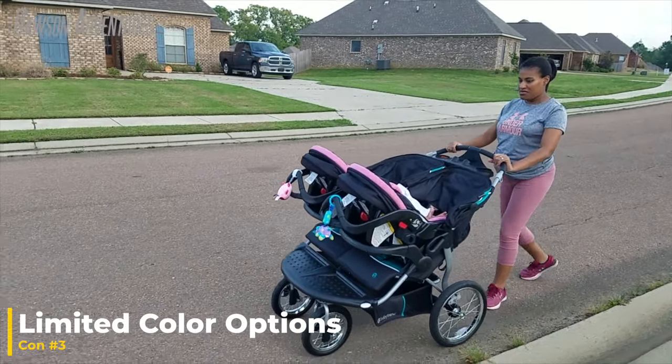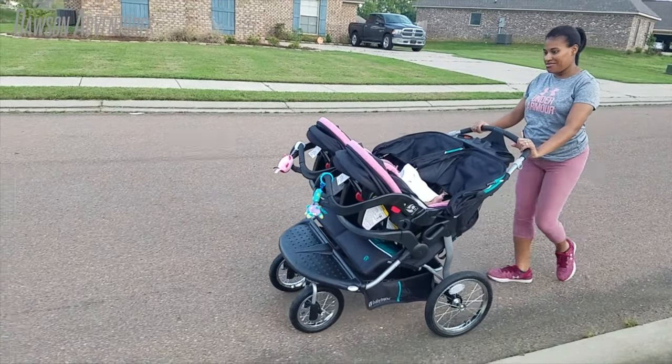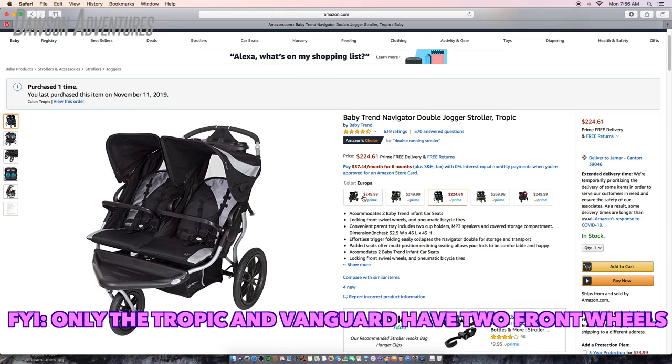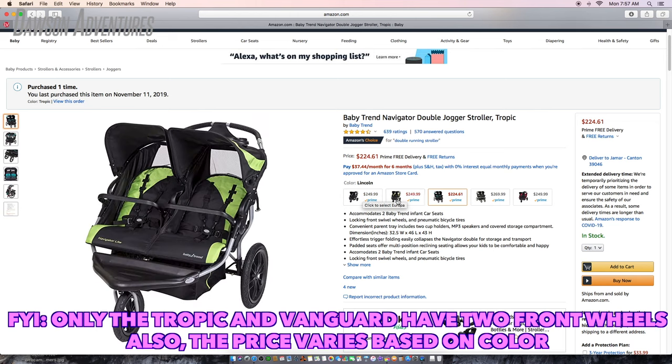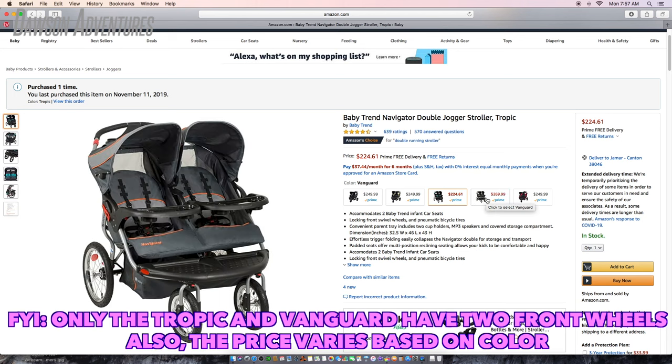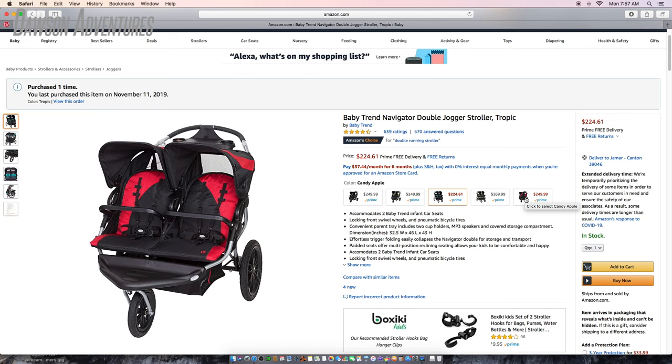The limited color options: this particular stroller is only offered in five colors. The first is the Europa, which is black and gray. Next is the Lincoln, which is a light green color. Next is the Tropic, which is the one we have — a teal and black color. Next is the Vanguard, which is light and dark gray with a touch of orange. And lastly, they have the Candy Apple, which is red and black. To some this may be a deal breaker; to others, it may not matter, so you'll just have to decide whether that's important for you.